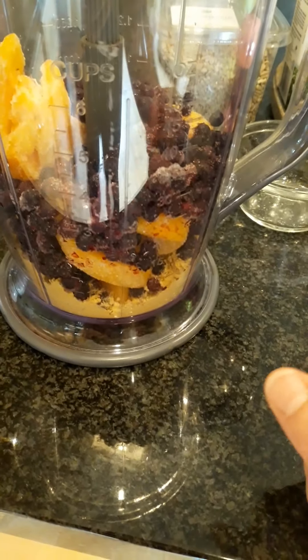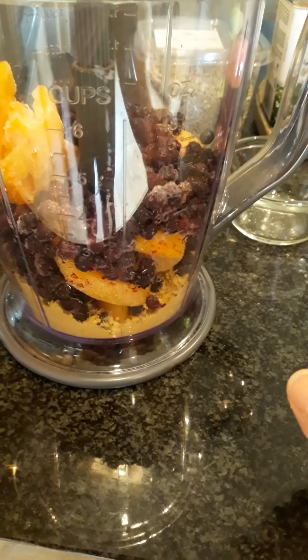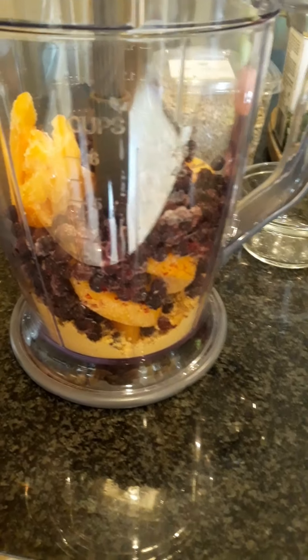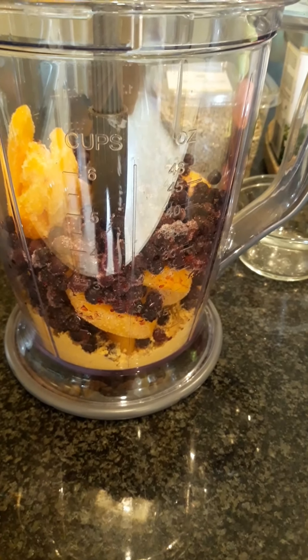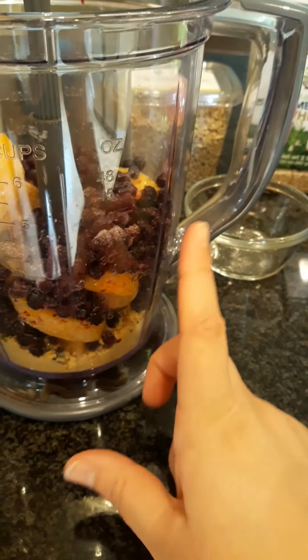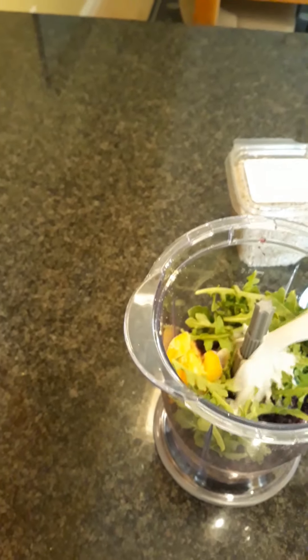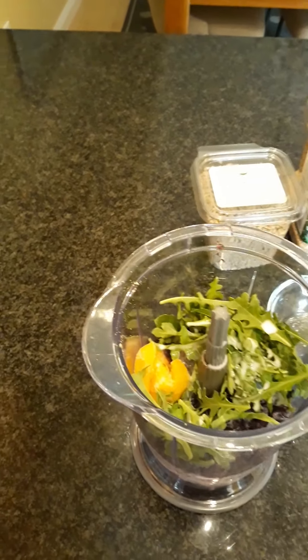Alright, so I went ahead and put the protein powder in — two scoops, which is about 26 grams of protein. That's helpful especially being busy with school and making sure I'm getting enough protein, since I'm not the biggest meat eater. It's also just convenient right now with school. Then my peaches, blueberries, and some arugula. I'm honestly pretty bad about recipes — I kind of just eyeball things, see how it tastes, and adjust from there. I don't use a certain amount of almond milk or arugula or whatever; it's just whatever I think tastes best.